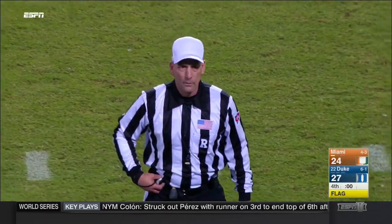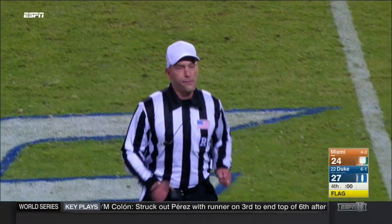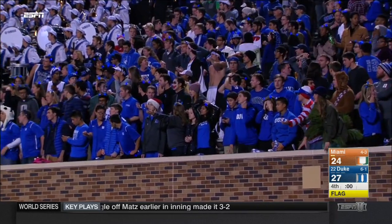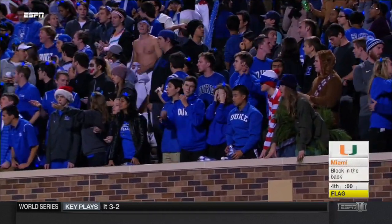The play is still under review. Wow. And the flag was on the 25 yard line.